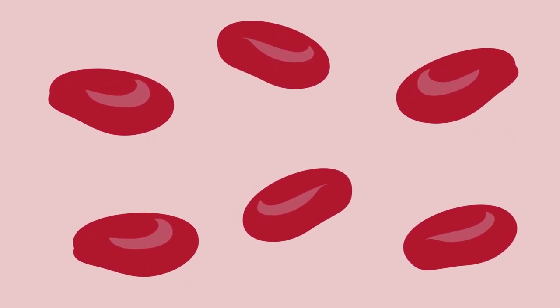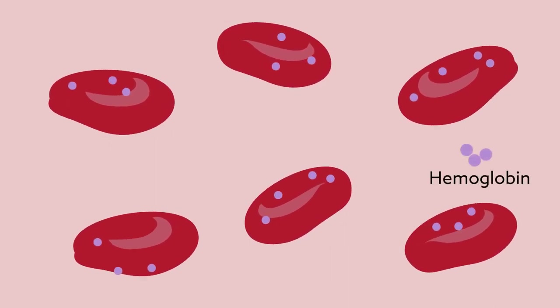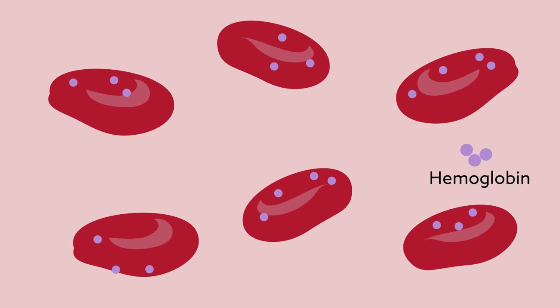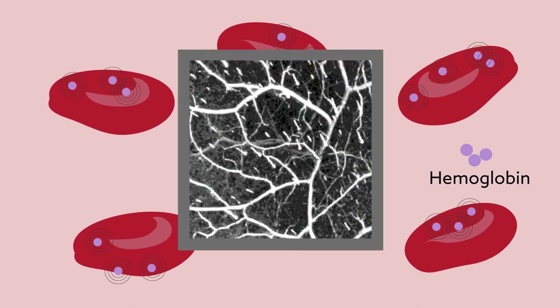This type of imaging utilizes the light-absorbing properties of hemoglobin to show where blood is flowing in the body. When hemoglobin is exposed to pulses of laser light, it produces small vibrations. These vibrations are picked up by scanners and used to generate a detailed map of blood vessel architecture.